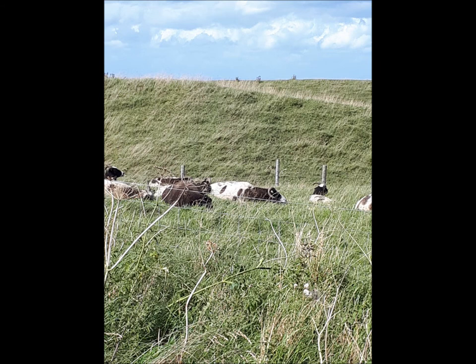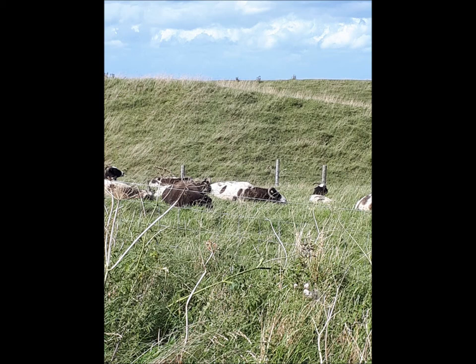Cows were lying down — was it about to rain? Well, no, it didn't rain. It was a lovely day and we thoroughly enjoyed ourselves.